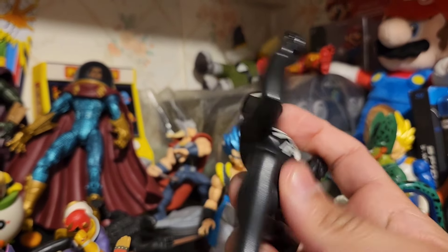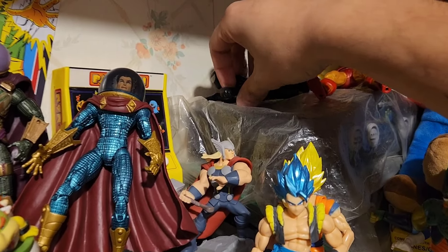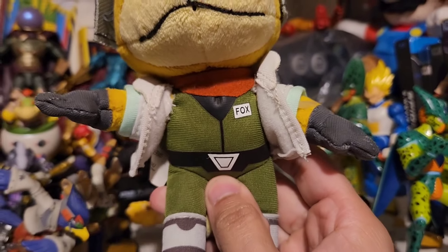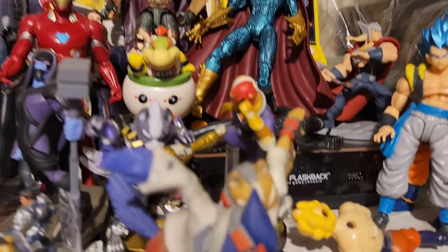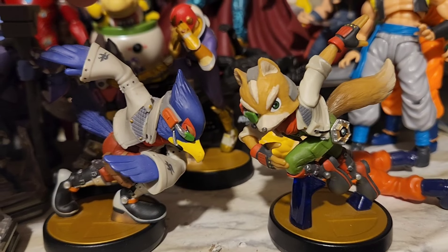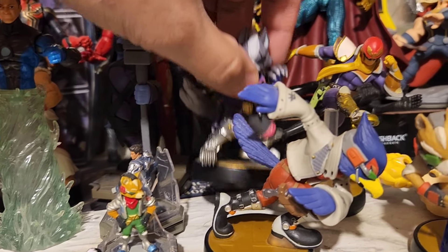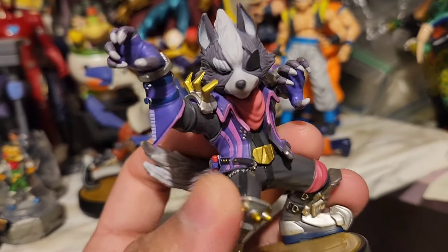A Spider-Man from McDonald's — Spectacular Spider-Man, pretty yucky if you ask me. And of course my favorite Nintendo character, Fox McCloud from the Star Fox series. Down here you can see the Amiibos — Fox and Falco from Star Fox. I have Amiibos here as well: Captain Falcon and Wolf. This Wolf looks pretty nice — very beast and detailed.